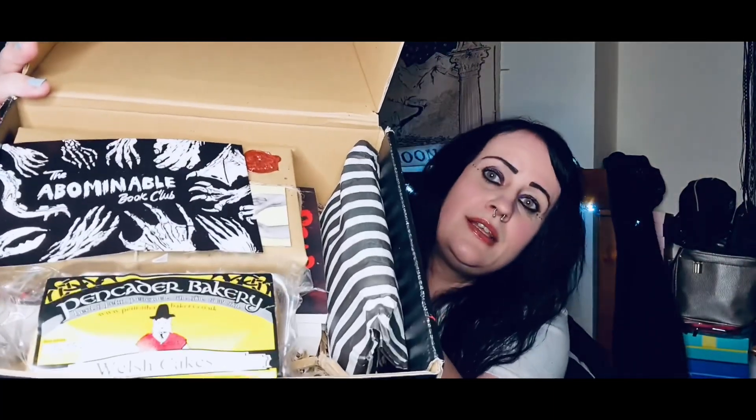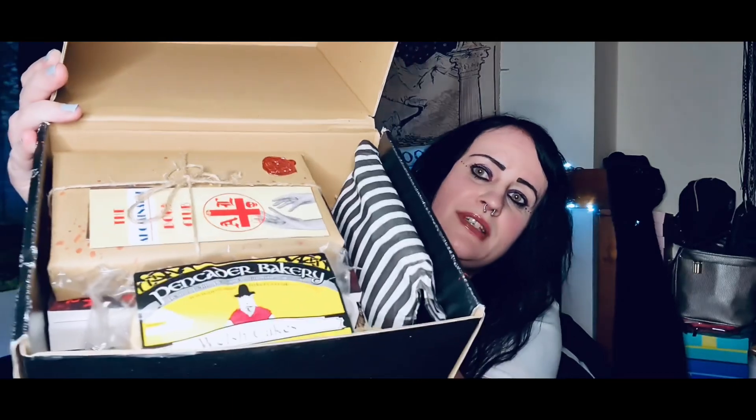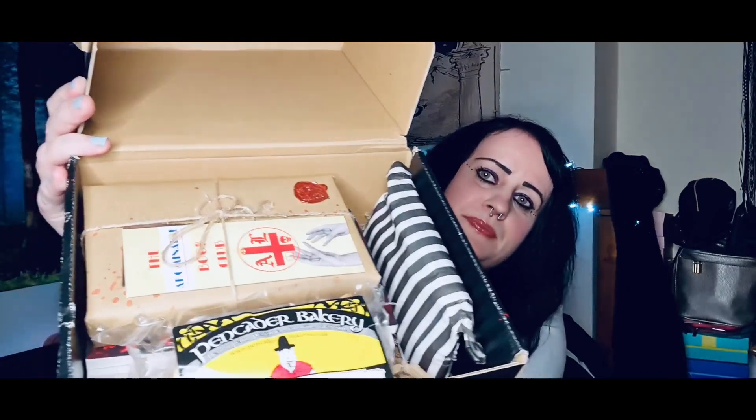I'll just show you the box, inside the box, how it comes. So that's how it comes. I'll put all links down below to the website.